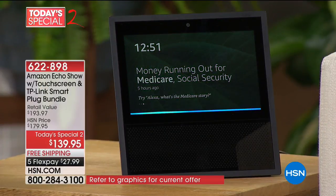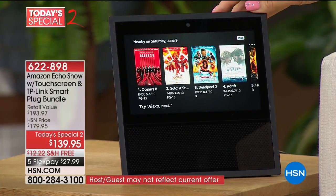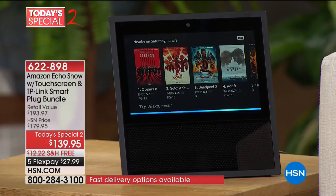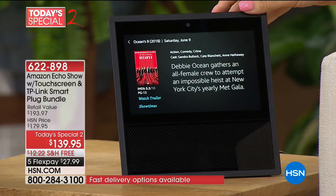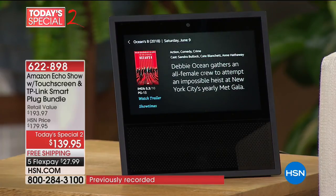Alexa, show me nearby movies. [Alexa]: Here are a few movies playing near you today. Let me know which one you'd like or ask me to show more. Alexa, number one. [Alexa]: Ocean's 8 is a 2018 action movie starring Sandra Bullock, Cate Blanchett, and Anne Hathaway. Runtime is one hour fifty minutes. It has an IMDb rating of 5.3 out of 10 and is rated PG-13.